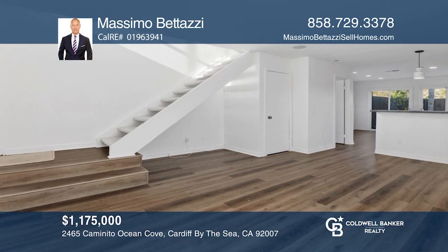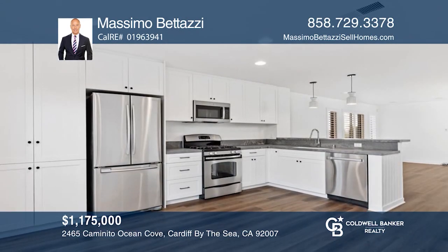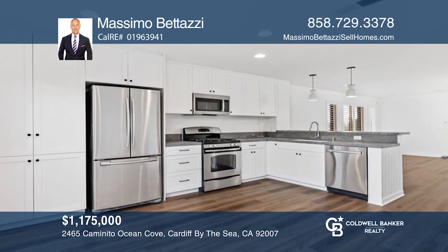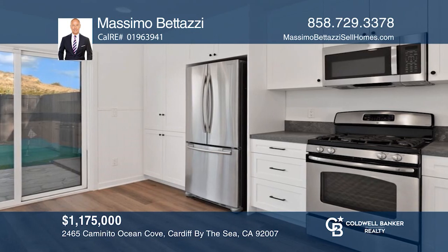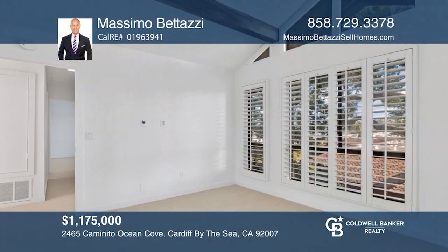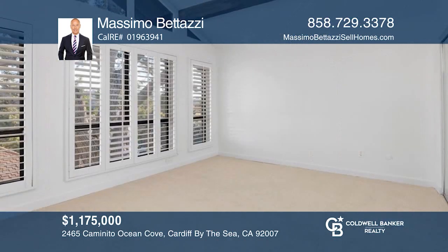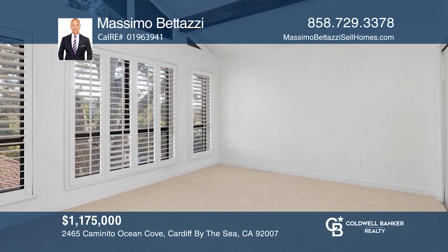Welcome to this fully remodeled Cardiff Cove townhome, located in the beautiful beach community of Cardiff-by-the-Sea, west of the I-5 freeway. With two beds, 1½ baths, a detached one-car garage, and approximately 1,234 square feet of livable space, you'll be impressed with what this home has to offer. Massimo Batasi would love to tell you more.